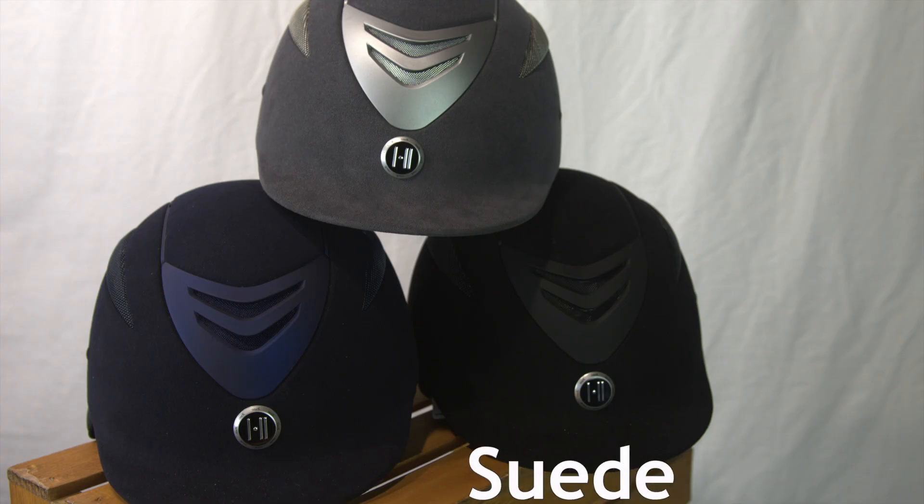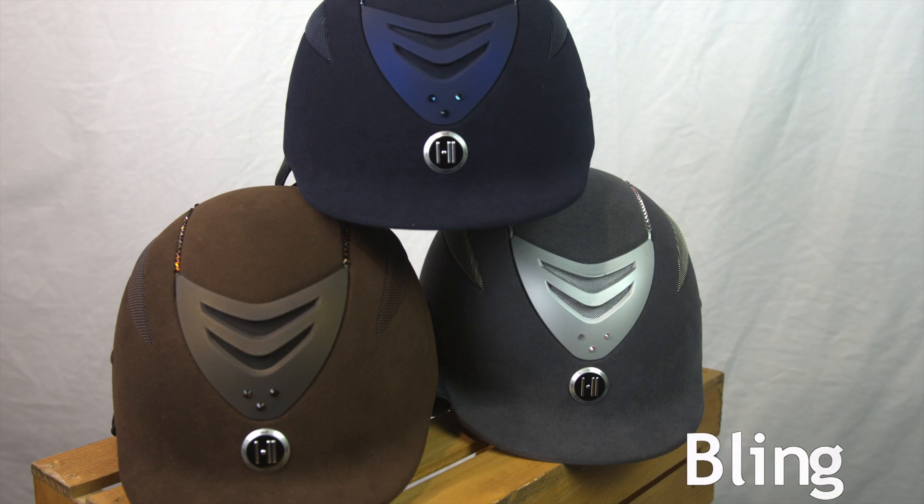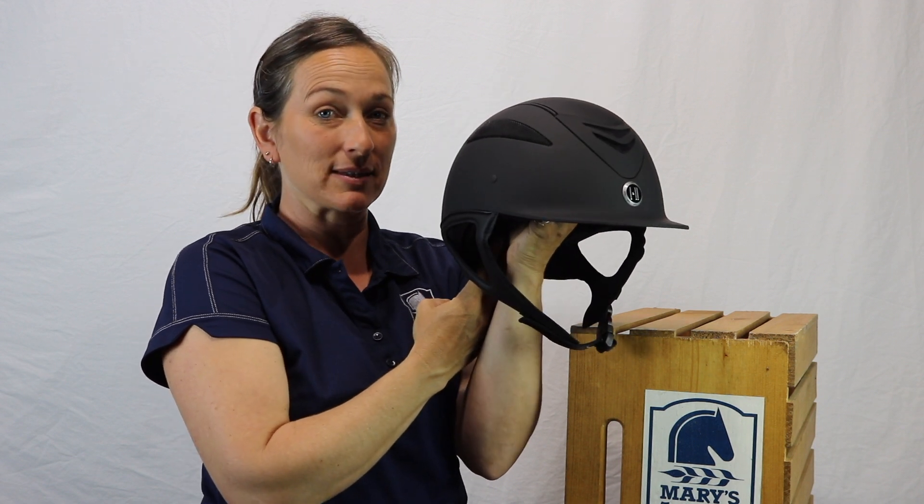Here we have Nina wearing the 1K Defender in the rubberized matte finish — a very professional and elegant choice. It's also available in a suede, chrome, and if you're feeling extra fancy, it comes in a bling series with Swarovski crystals.